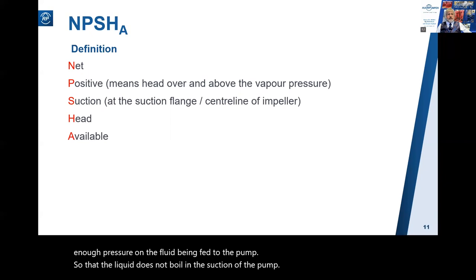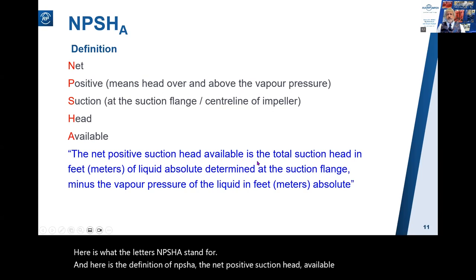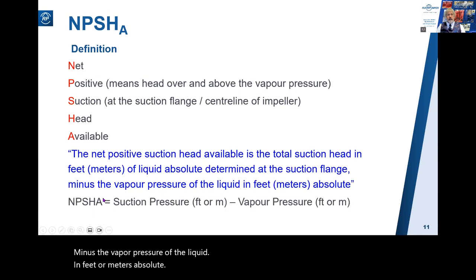Here is what the letters NPSHa stand for, and here is the definition: Net Positive Suction Head Available. It is the total suction head in feet or meters of liquid absolute, determined at the suction flange, minus the vapor pressure of the liquid in feet or meters absolute. Put another way, NPSHa equals the suction pressure minus the vapor pressure.